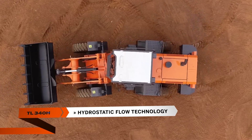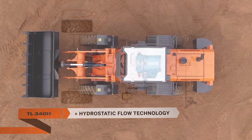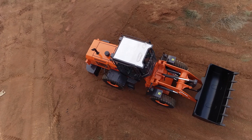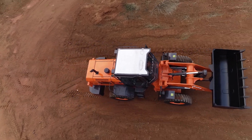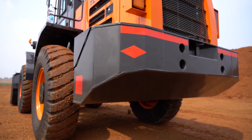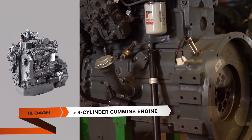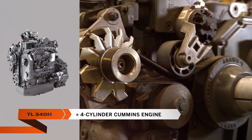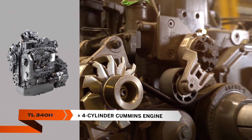Using hydrostatic technology, the TL340H uses hydraulic flow for forward and reverse movements, similar to excavators, eliminating the need for a traditional transmission. The TL340H is powered by a reliable and fuel-efficient four-cylinder Cummins engine.